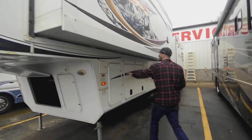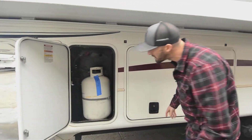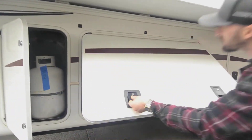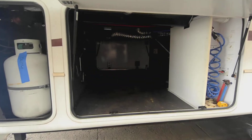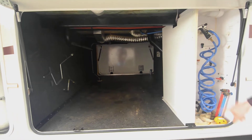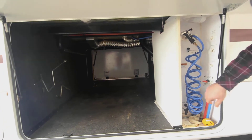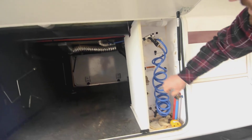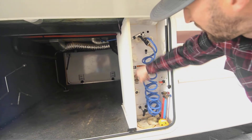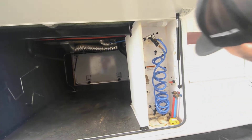Here we just have our standard stuff — seven-gallon propane tank, another one on the far side. In our basement on the driver's side there's just great storage, big tall storage about four feet deep. We have easy access to low point drains, the outdoor shower, city water connections, ways to winterize it, tank flush — all that good stuff.